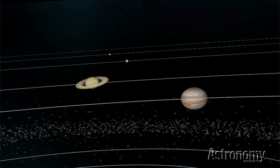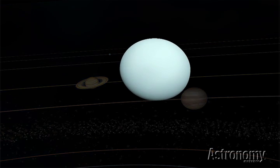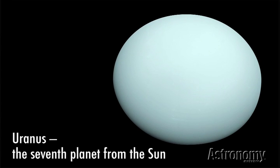Hi, I'm Astronomy Magazine Associate Editor Liz Kruse. Welcome to Tour the Solar System. In this series, we give you an overview of the objects in our neighborhood. This video focuses on Uranus, the seventh planet from the Sun.